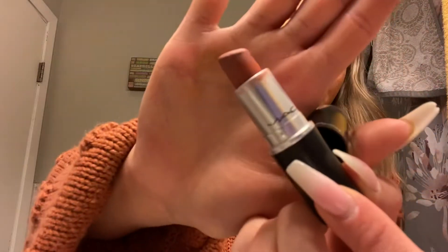Starting off on my lips, I just put some lipstick on. This is MAC Velvet Teddy. It's my favorite lipstick ever. It's a dark mauvey color, but I just think it looks really nice. It's my skin tone and it goes with everything.